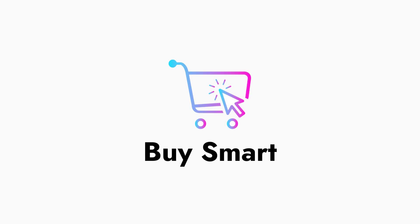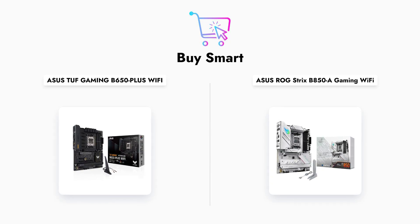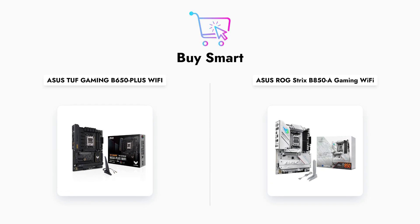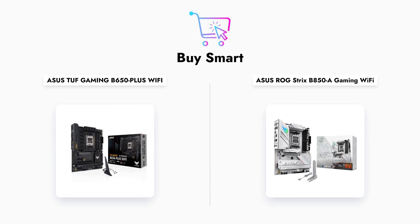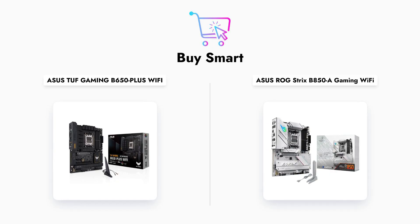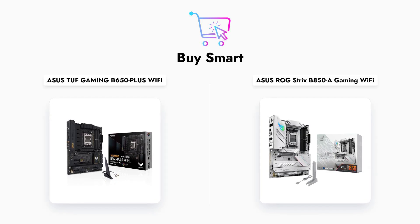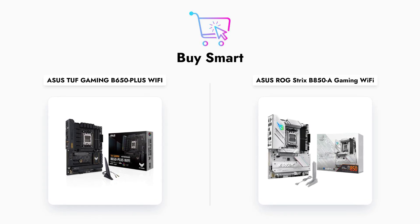Welcome to our in-depth comparison of two powerful ASUS motherboards — the TUF Gaming B650-Plus Wi-Fi and the ROG Strix B850A Gaming Wi-Fi. Both motherboards are designed for AMD Ryzen processors and come packed with features aimed at gamers and PC builders.